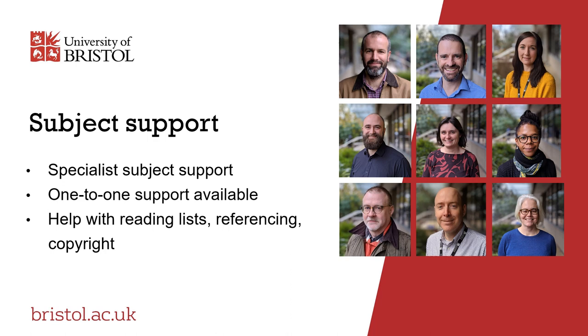Our team of subject librarians support learning, teaching and research at the University. Each has a subject specialism and can provide dedicated one-to-one expert support for your chosen discipline. They will help you use your course reading lists, use references correctly, understand copyright and avoid plagiarism.